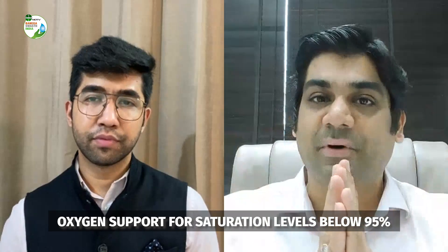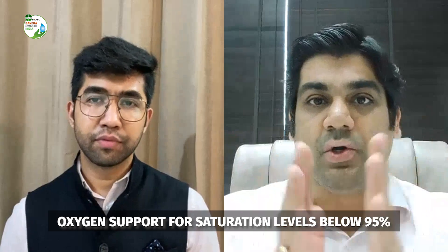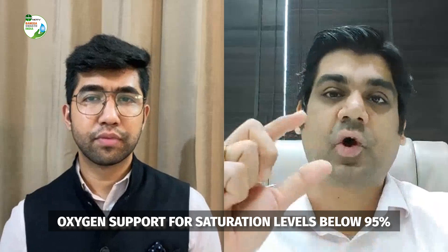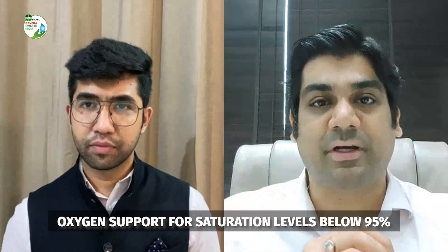Whenever your oxygen levels are dropping below 95%, that is the threshold. You can tell with the help of a small device called a pulse oximeter — just place it on your finger and it gives you an approximate level of oxygen in your blood. If the pulse oximeter is showing a figure less than 95%, whether it's 94, 93, 92, 90, or lesser, that's when you will definitely require oxygen supplementation.